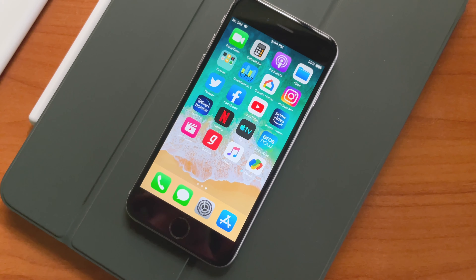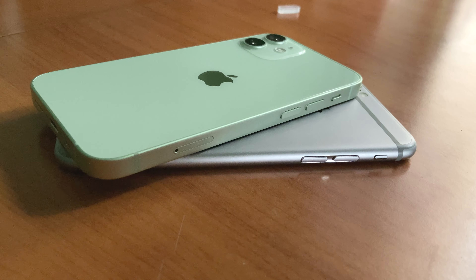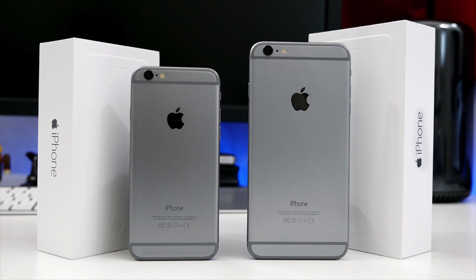The display became larger, the sides became rounded, and the power button moved to the side. This design language continued all the way to iPhone 11, with iPhone 12 switching back to a square shape design. It also introduced the Plus models, which eventually became the Pro Max models later.